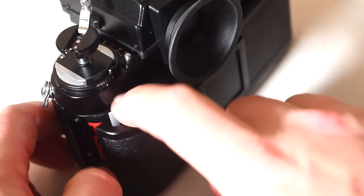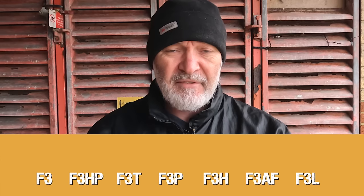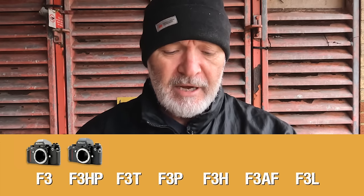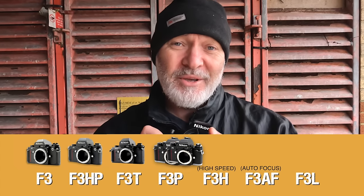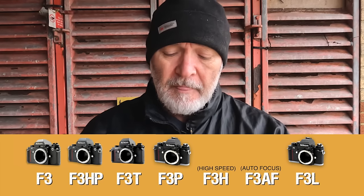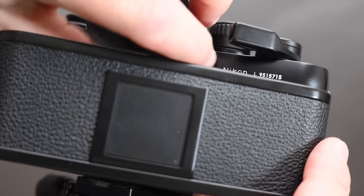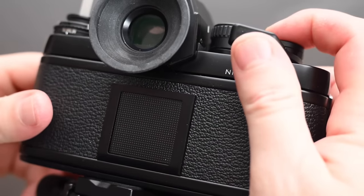Nikon went quite a way with their F3. I think they also brought out an automatic version as well. The variants I know are: the F3, the F3 High Point, the F3 Titanium, the F3 Press, and this one — the F3 Limited — which they brought out in 1994, sold only in Japan. Basically it was the Nikon F3 Press camera with the back changed to a normal back. They put it out and sold it as the Limited in 1994. They must have really loved their Nikon F3.